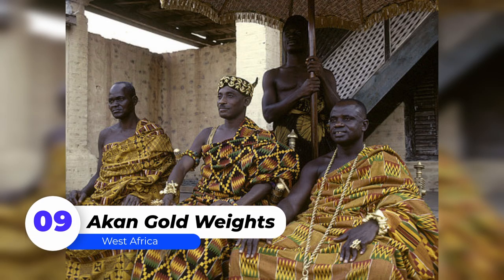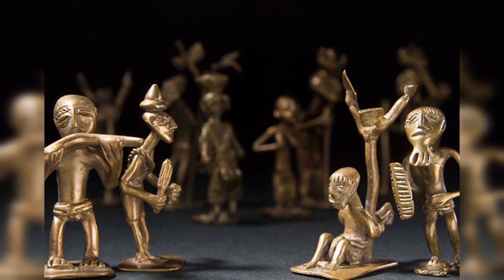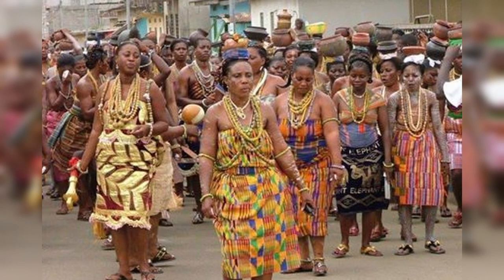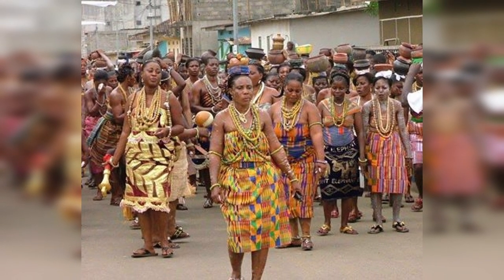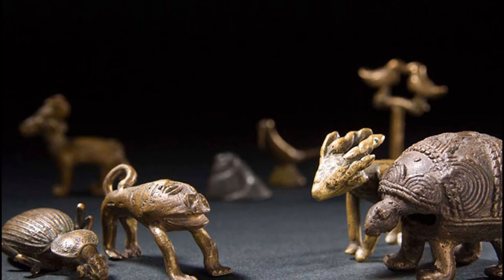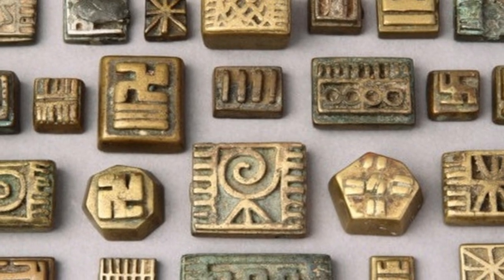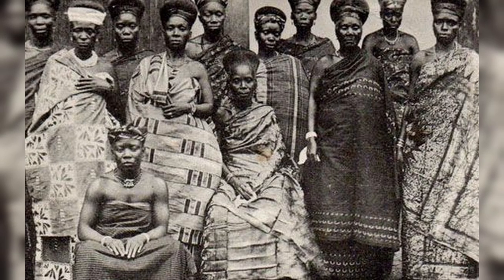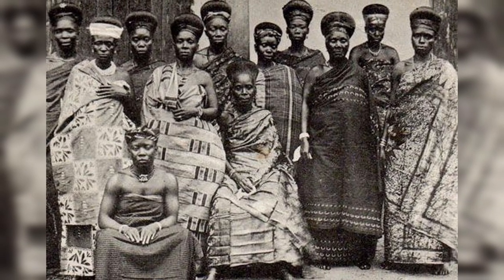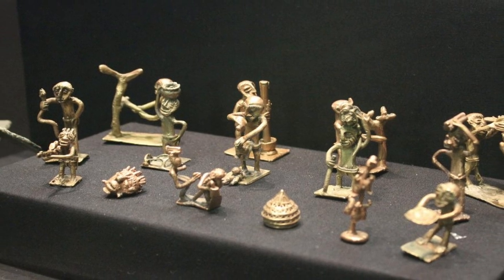Number 9: Akan Goldweights. Akan goldweights, also known as mramu, are brass weights used as a measuring system by the Akan people of West Africa, particularly for weighing and fair trade agreements. A man's status rose significantly if he possessed a complete set of weights. Complete small weight sets were given as wedding gifts to newlywed men, ensuring he could enter the merchant trade with dignity and success. Some of these are now displayed in museums in London.